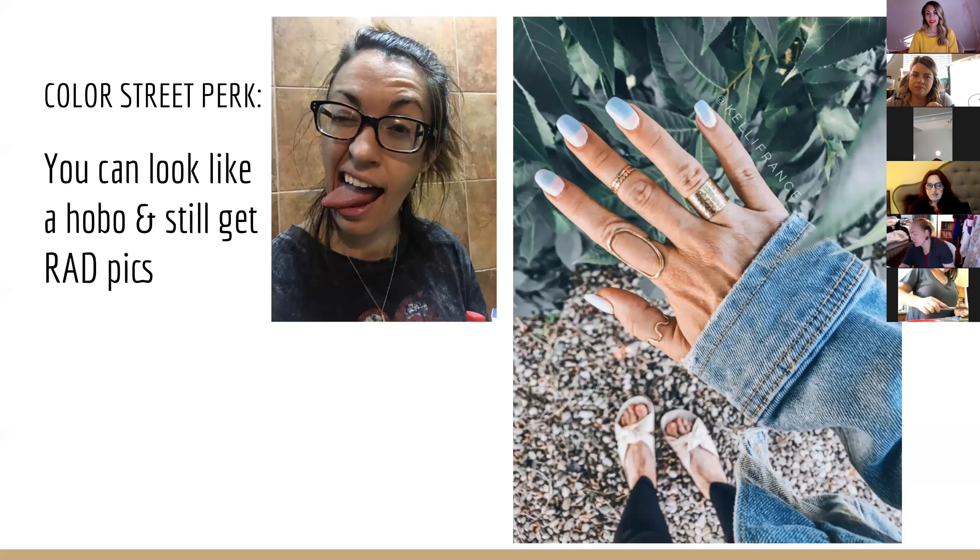One of the great things about Color Street is that you can look like a hobo and still get rad pics. This picture of me with gnarly hair — that is an awful picture of me. But on the right is me in that same outfit with the jean jacket, sandals, and my awesome nails. That was the end of the month — last day of the month, everybody looks like a hobo. But that's what I love about Color Street: you don't have to look fancy, you can just show your nails.